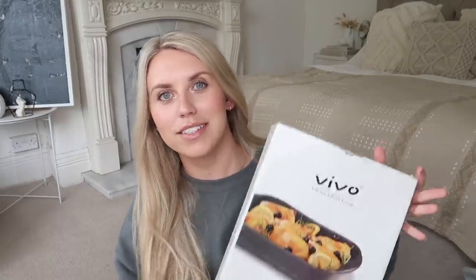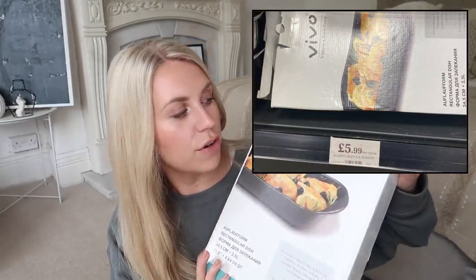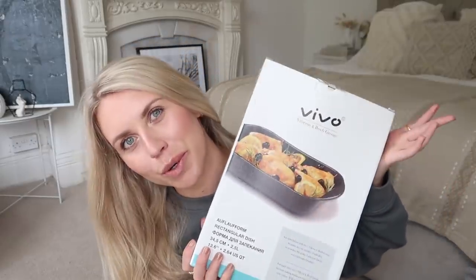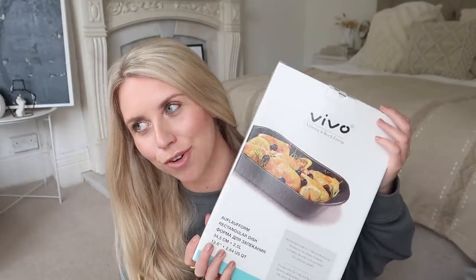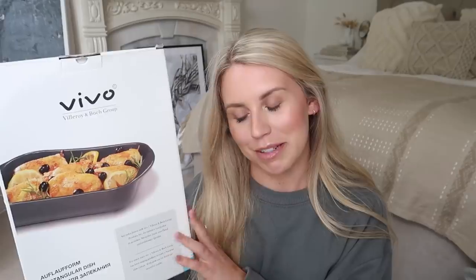This was yet another item where I think I've got a photo of the RRP, because it is yet another branded item. This is from the Vivo range, which is part of Villeroy and Boch — really great quality products. This is an oven roaster and it's a far more substantial oven roaster than some of my other ones. This one was only £5.99.